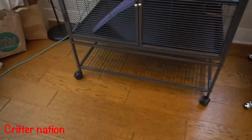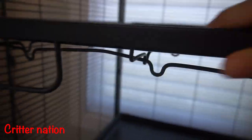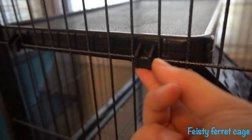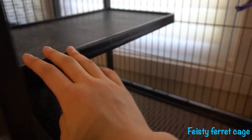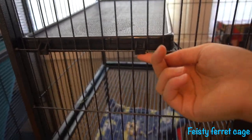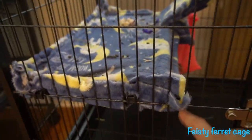Next, the pans you put in the middle of the cage. For the Critter Nation, you have a pan that just clicks in — the metal piece attaches to a hole in the cage and you put the pan on top; same thing at the bottom. For the Feisty Ferret cage, the smaller pans hook onto the side of the cage and are about one third the size of the Critter Nation pans. They just hook onto the side, and same for the bottom one, which I've covered in fleece.